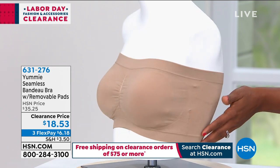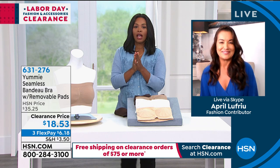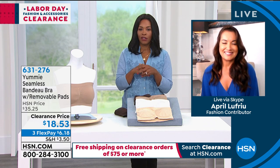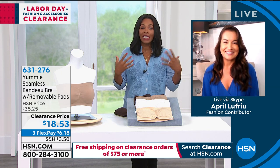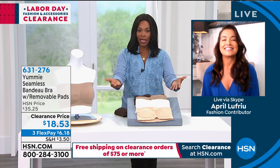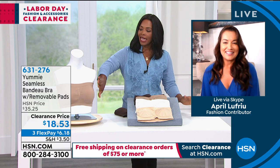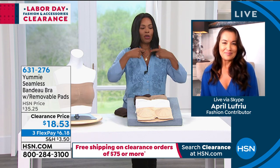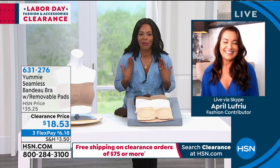It all starts with the perfect undergarment. I tell this story all the time — I learned a long time ago when I first got into television that it is so important to wear the right undergarments because it can really make or break the rest of your outfit, but it also can make or break the way you feel. I like bandeau bras and strapless bras because I don't like to feel things on my shoulders anymore — not a heavy purse, not anything.